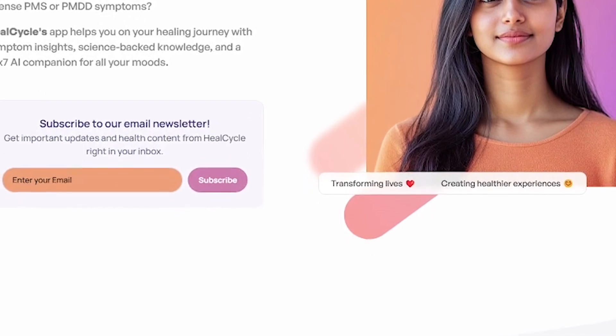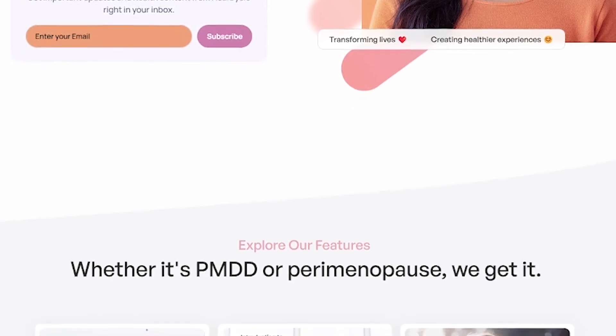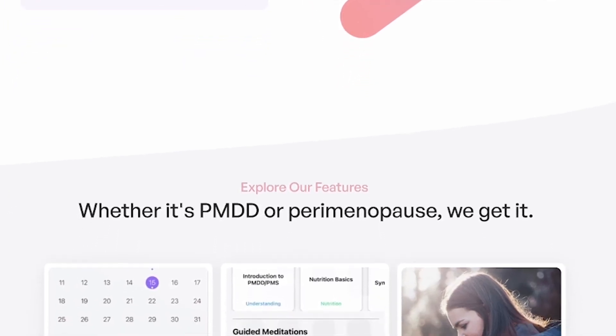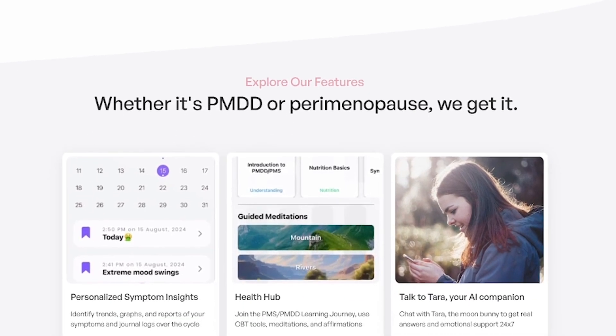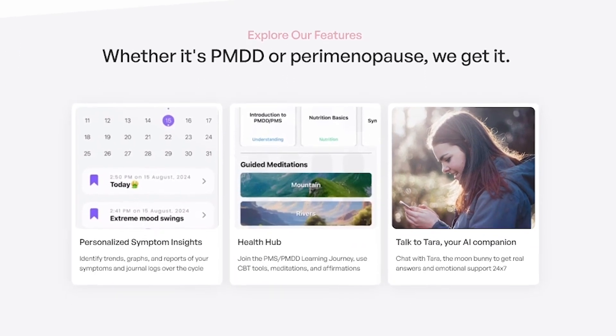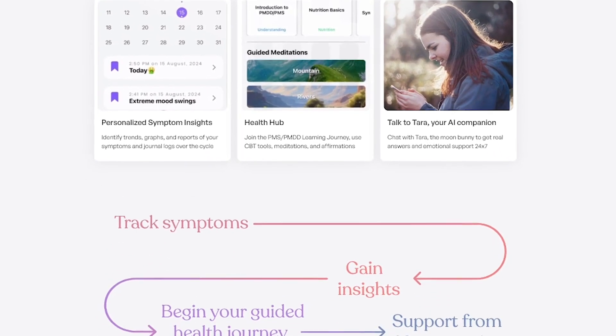With HealCycle, you get symptom and mood tracking across all phases of your cycle, personalized insights based on hormonal science, a 24/7 AI companion that helps you understand what's happening in your body, and cycle phase guidance to help you plan your energy, productivity and wellness routines.